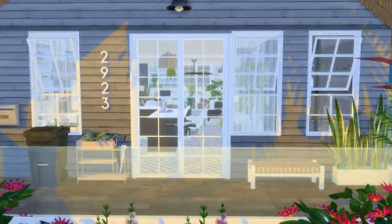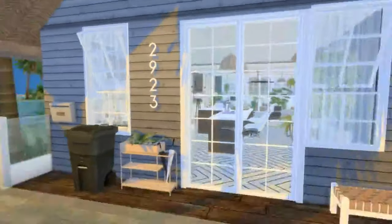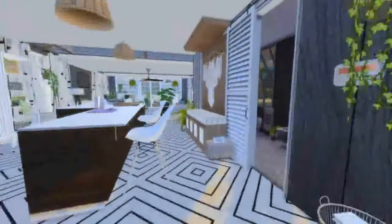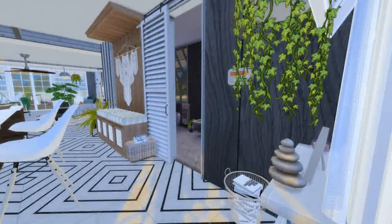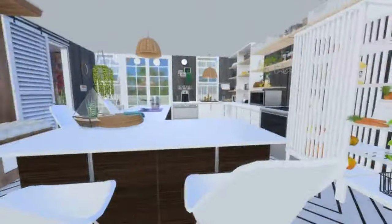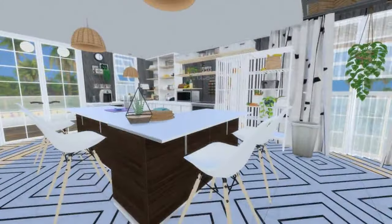I am huge on lighting, so I added quite a bit around inside and outside. The kitchen and living areas are just super bright and airy with lots of windows to let in the natural light. There are skylights from the ceiling above, and then of course there's just the lighting.